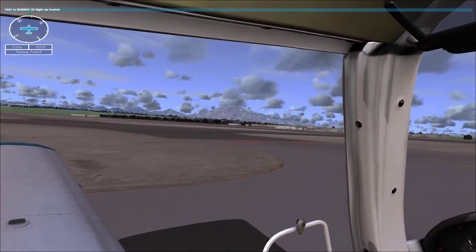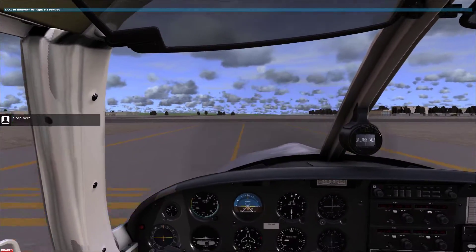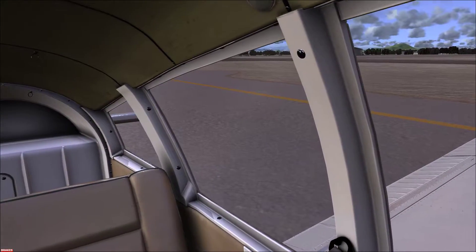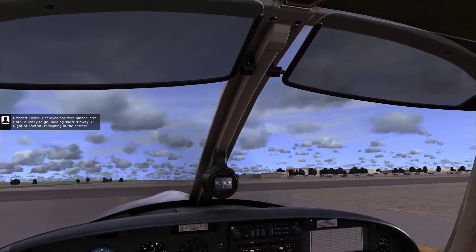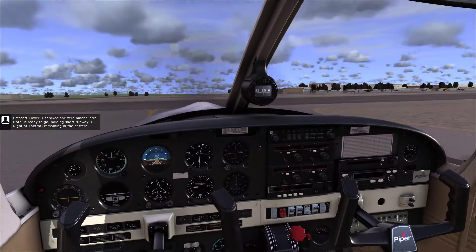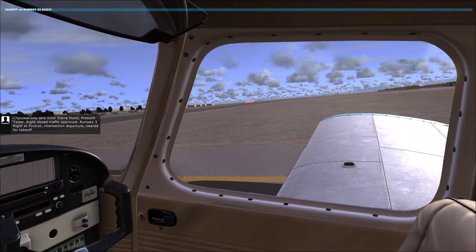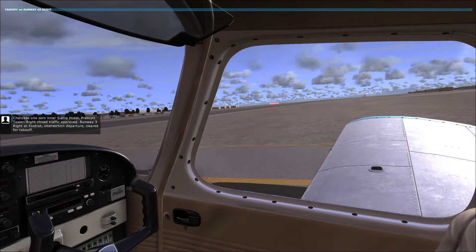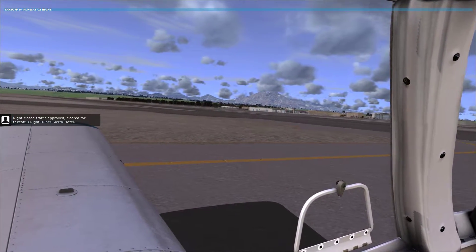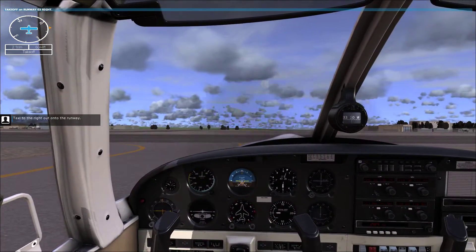Go straight across here. Stop here. Prescott Tower, Cherokee 109 Sierra Hotel is ready to go, holding short runway 3R at Foxtrot, remaining in the pattern. Cherokee 109 Sierra Hotel, Prescott Tower. Right closed traffic approved. Runway 3R at Foxtrot, intersection departure, cleared for takeoff. Right closed traffic approved, cleared for takeoff. 3R, Niner Sierra Hotel.